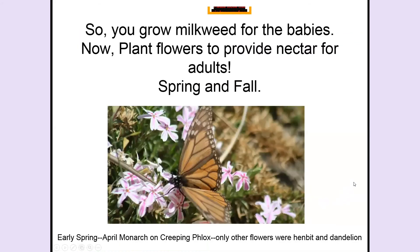So again, what we're going to do: if we want to help monarchs as a species, we grow milkweed for the babies — particularly in early spring, meaning the end of April, May, and early June. And then you're going to have flowers from the end of April clear through fall, October and November, because those flowers are going to feed the adult monarch and all adult insects. You'll do that in spring and fall.